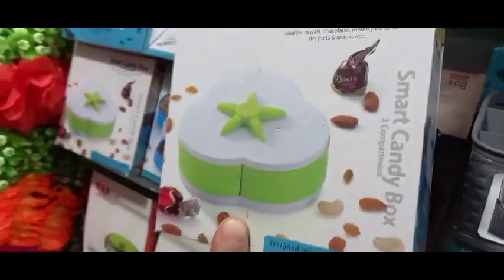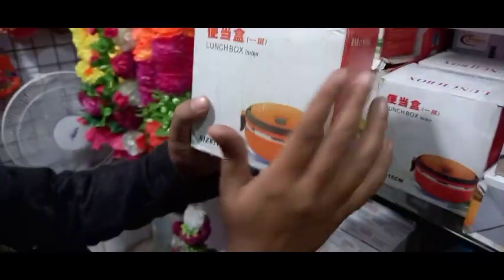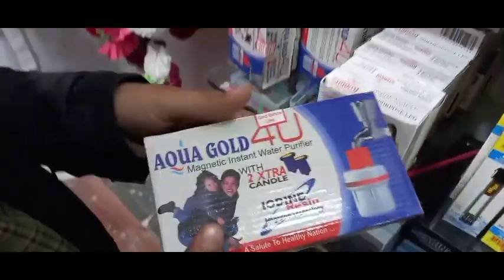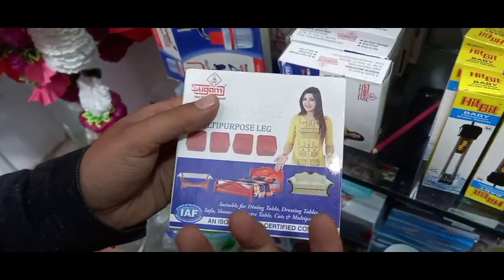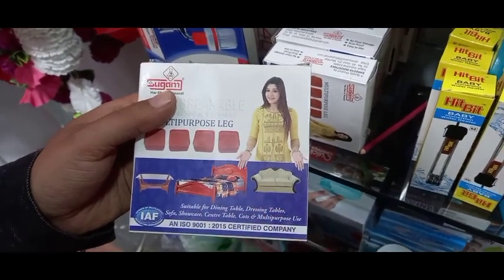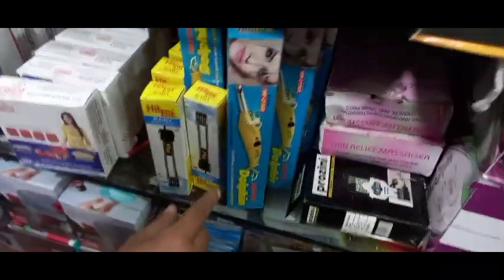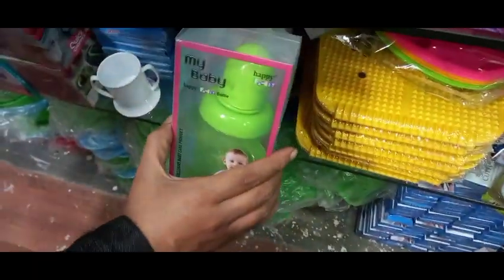You can get a dustbin for 99 rupees. A smart candy box — very good and fast moving — is 99 rupees. A lunch box for office, school, or college use is 99 rupees. A water purifier — good for one year — is 99 rupees. An item to raise your bed or sofa is 99 rupees. A small heater is 99 rupees. A dolphin-style item and a relief mat pack of six-piece plates are 99 rupees. Baby water bottles are 99 rupees, and a door chopper — fast moving — is 99 rupees.